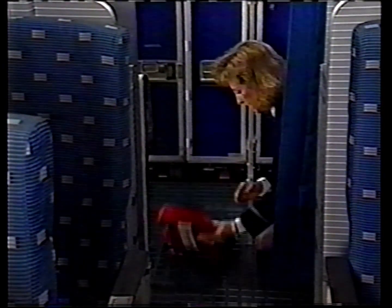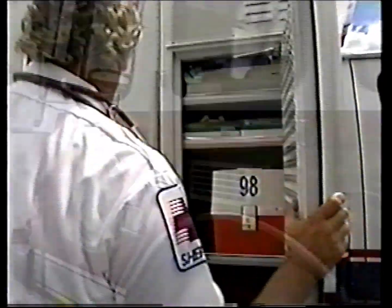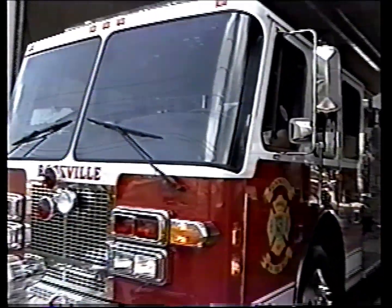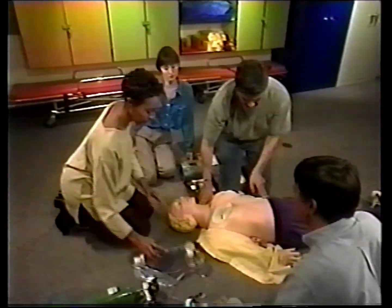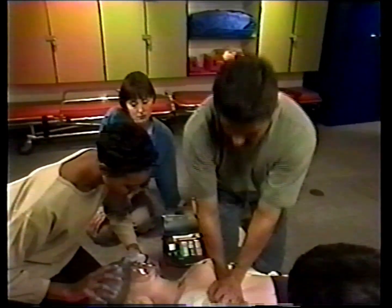Defibrillation with an automatic external defibrillator is easy to learn. Many flight attendants, law enforcement personnel, first aid personnel, and firefighters have been doing defibrillation for years. For many people, defibrillation is easier to learn than cardiopulmonary resuscitation, or CPR.